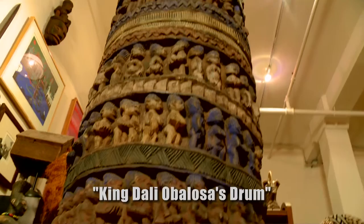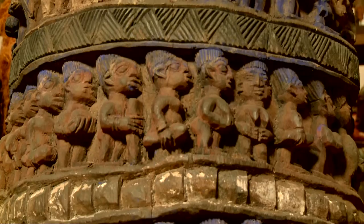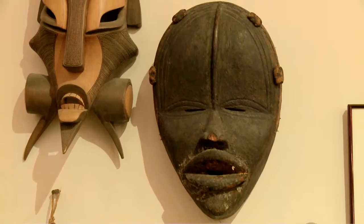This particular drum actually belonged to the king, Dali Obalosa. From the research that I've done and from what the chiefs have told me, it's one of the most significant, if not the most significant drum in all of Yoruba land in Nigeria. I can't understate the value of this particular item.